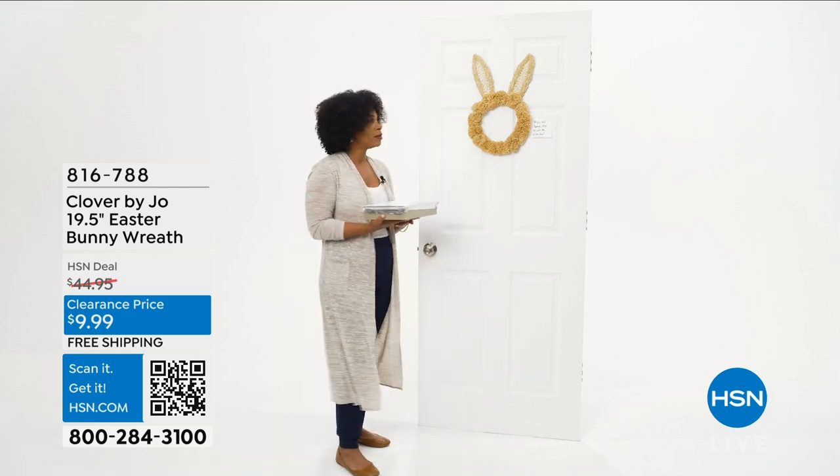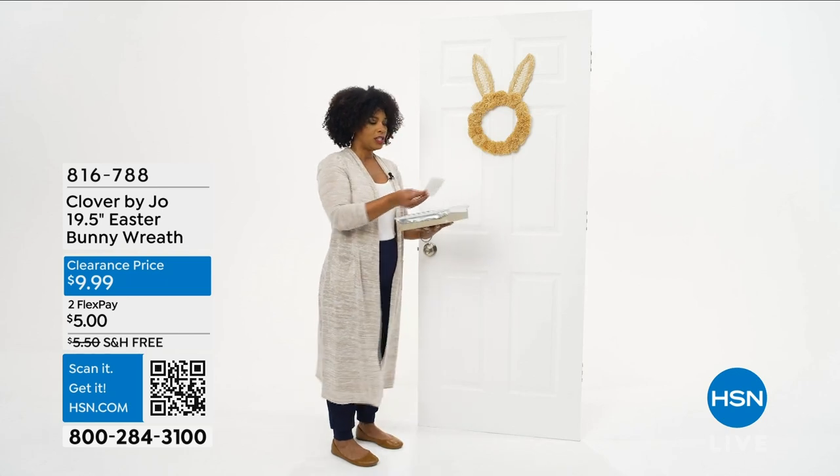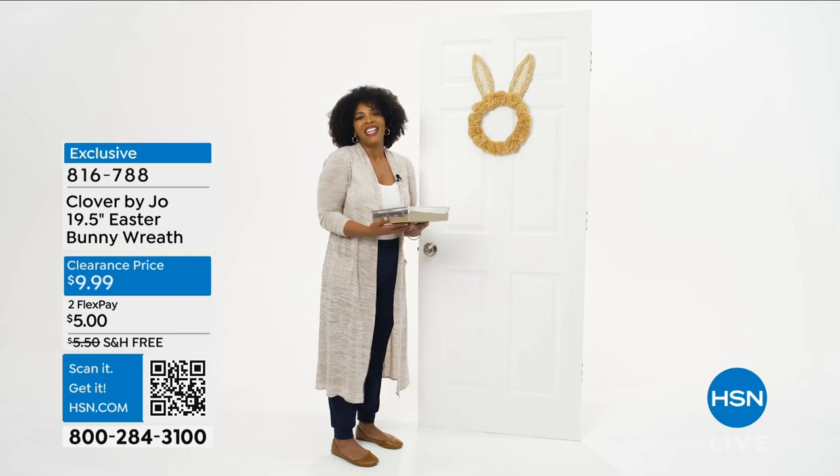I bet it's probably really cute inside too. All right, let's wait. What is this? Must tell bunny jokes to join the Easter fun. That must be dad's idea. Okay, I'll play along.